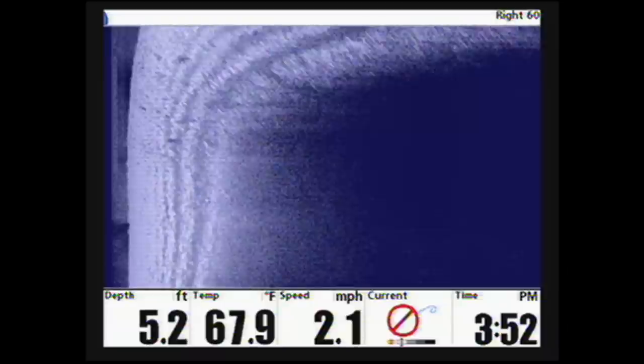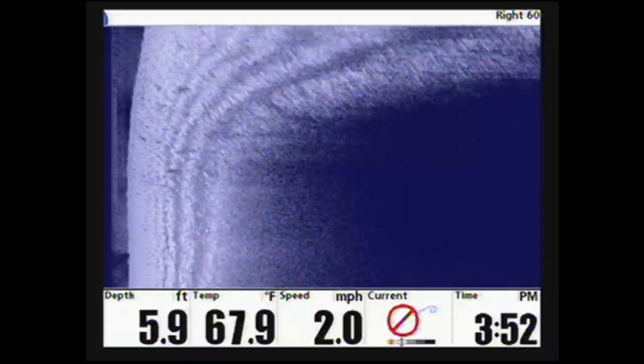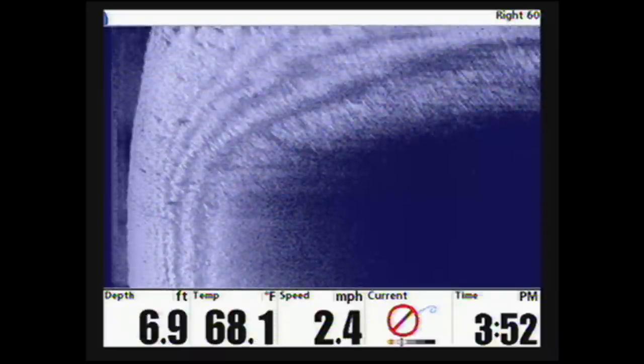With the screen set to view right only and the range at 60 feet, we idled by surveying for irregular features.